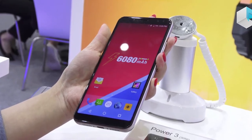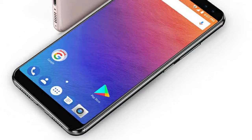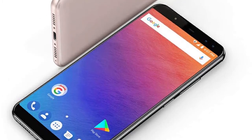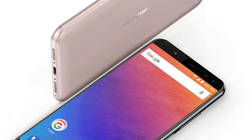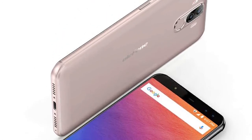A microSD card slot organically complements a good amount of internal storage at 64 gigabytes, providing the ability to store music, photos, and even full-length movies. The pair of rear and front cameras — 21 and 13 megapixel modules — are equipped with 5 megapixel auxiliary sensors.